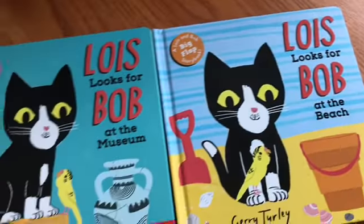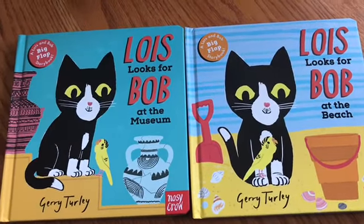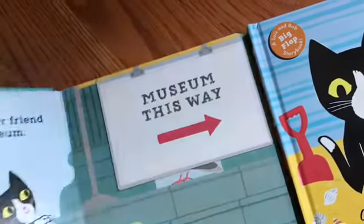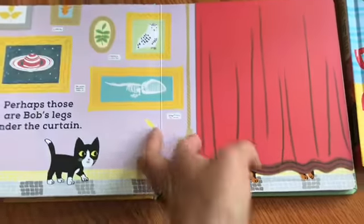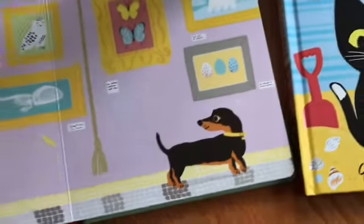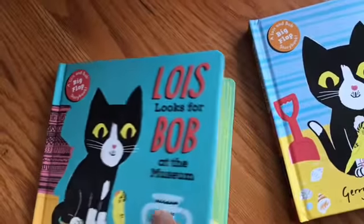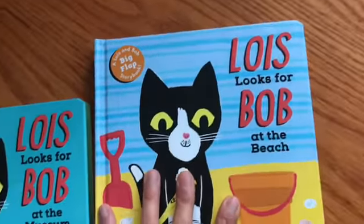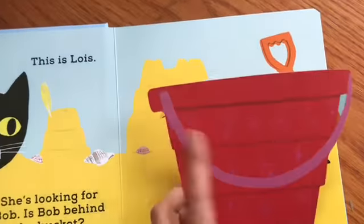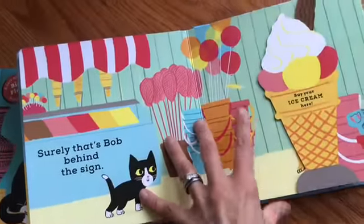We're going to start with this pair of board books — the Lois Looks for Bob series, published by Nosey Crow, by Jerry Turley. It's a fun interactive board book series with flaps that you lift. It features an adventurous cat and her friend, a dog named Bob. One takes you on an adventure at a museum, and the other is a beach-themed book — perfect for summer when families are visiting the beach or art museums.